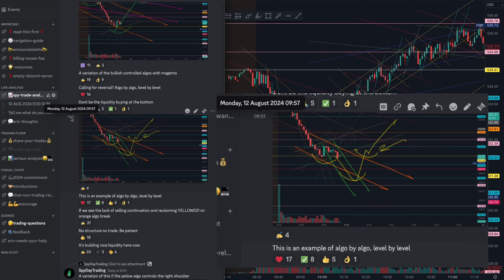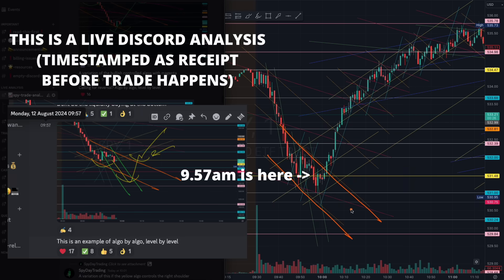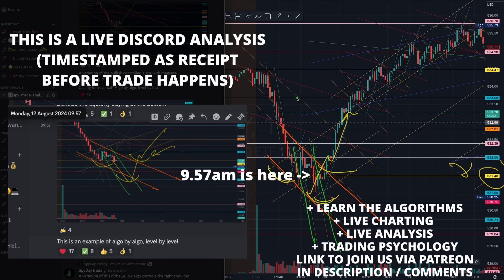At 9:57, after that early drop, you were patient and traded only structured demand. You see how there is an orange algorithm that started tapering at this range, and we lacked selling continuation with the green. So you were waiting for that grab of the 531 yellow, forming that beautiful inverse head and shoulder pattern. This was a starter position for another setup that we were waiting for. It is absolutely all right to be missing a trade without structure — just prepare for the next setups.